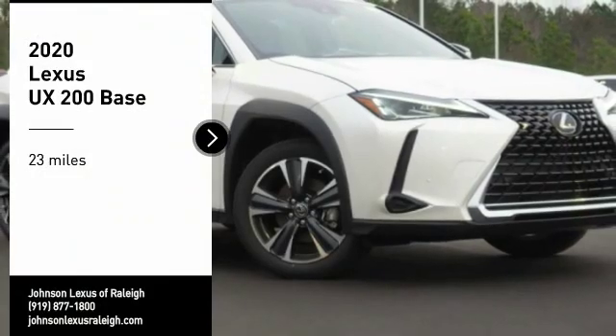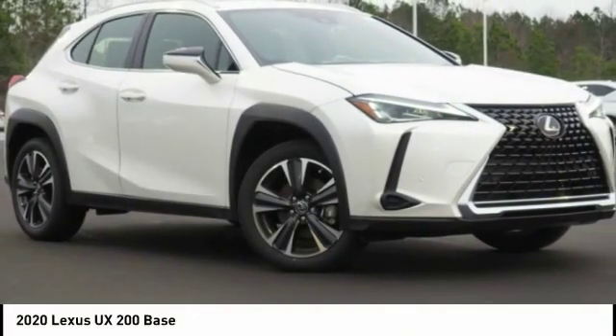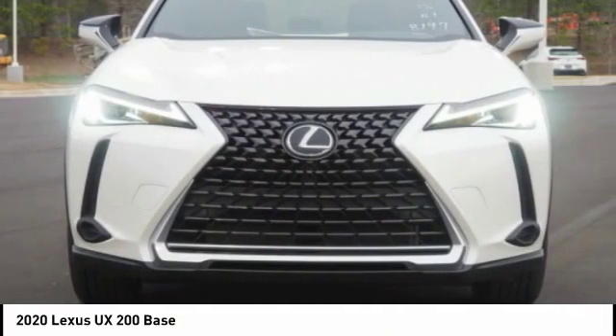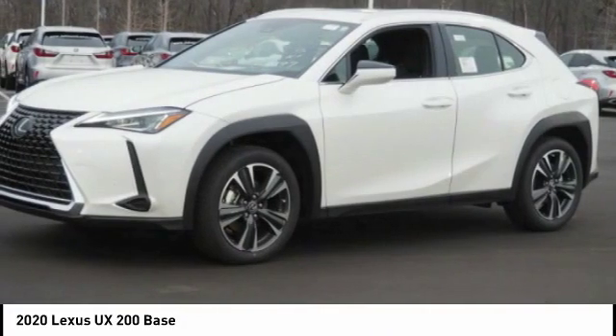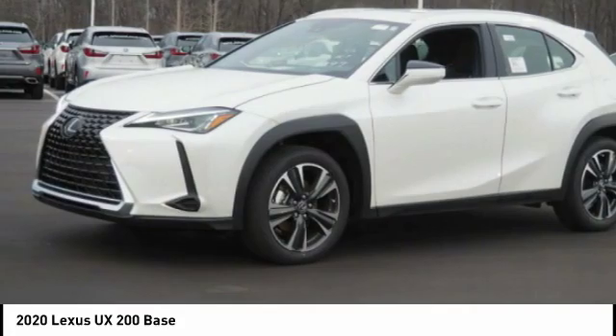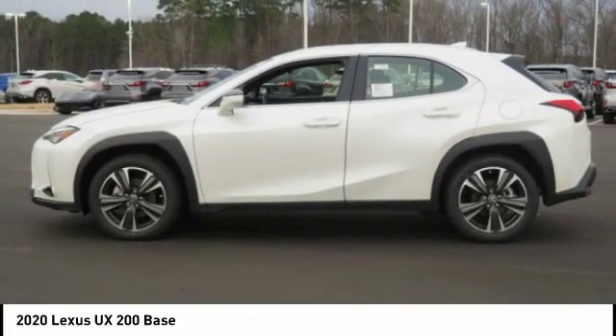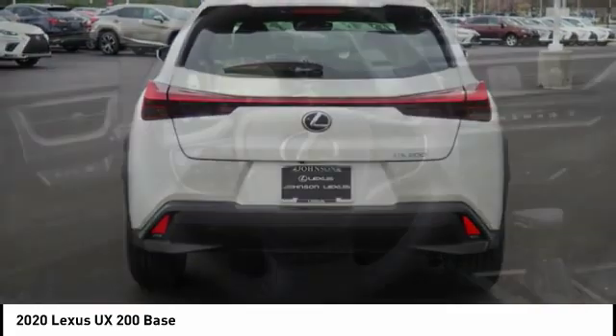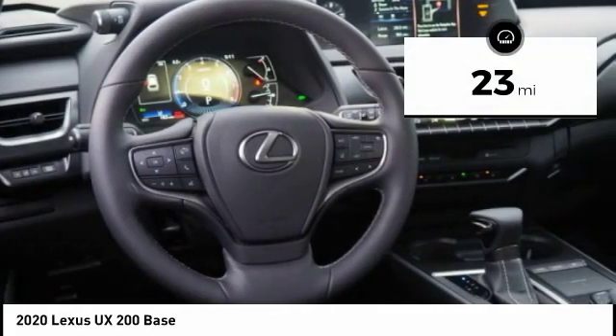Make a great choice today with the 2020 Lexus UX. The Lexus UX compact SUV is large enough to provide you functionality, but small enough to allow you to zip around town. An upscale interior reminds you that you're in a Lexus and will be sure to make you smile to know you're behind the wheel.